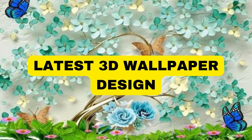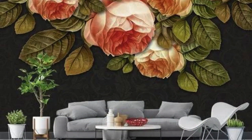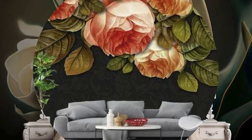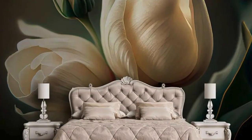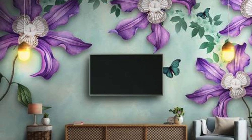Lit Blinds Store. Step into a world where the ordinary is replaced by the extraordinary, and your walls are no longer mere partitions, but canvases that breathe life into your surroundings. The allure of 3D wallpaper extends beyond the visual — it transforms your living space into an immersive journey through time, space, and creativity.